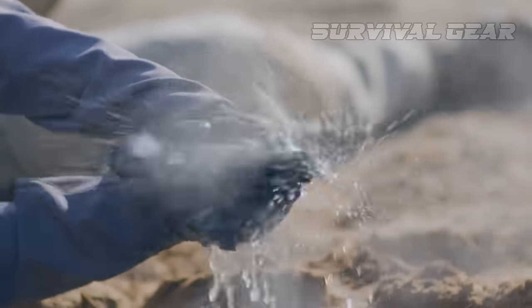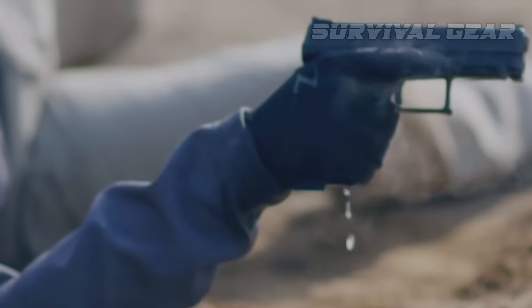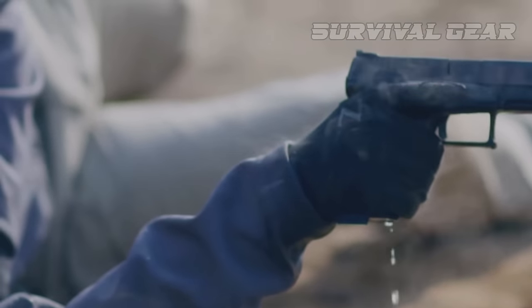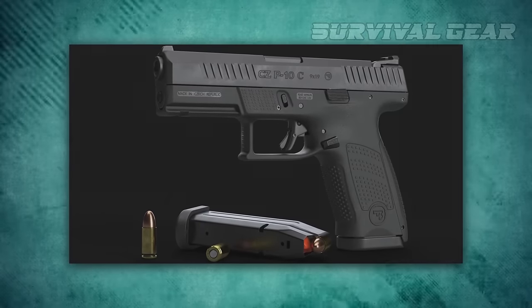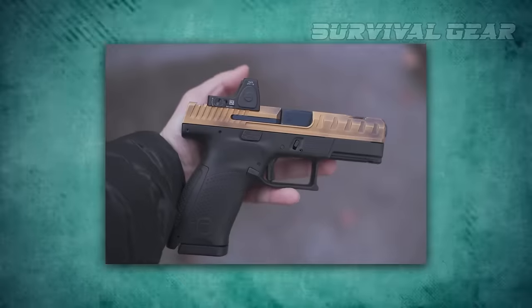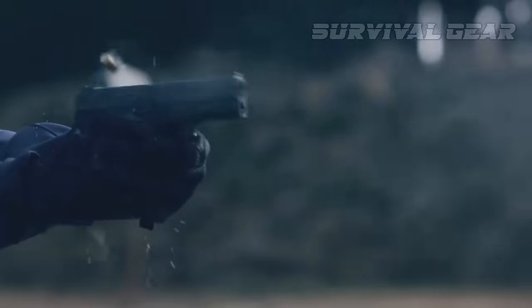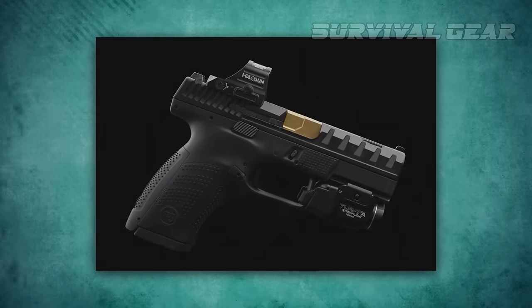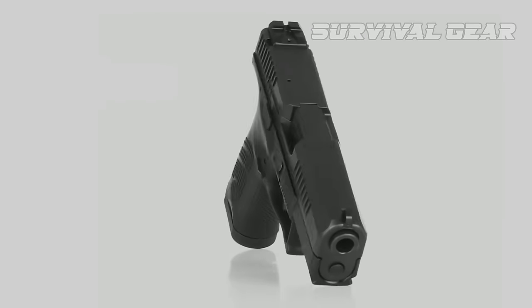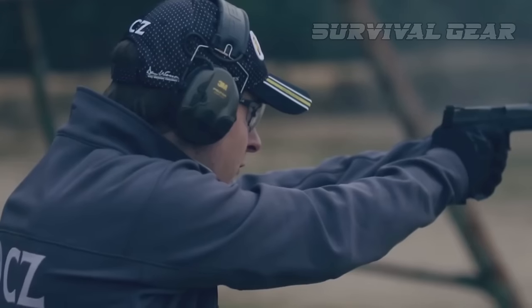The outsides of the grip have a slight swell on each side accompanied by a coarse square stippled pattern, and can be further customized with two additional back straps. The magwell is slightly flared to assist with quicker magazine changes, and the trigger guard is squared off and sized to accept gloved hands. At the muzzle end there is an accessory rail for lights or lasers. Functionally, the P10C is spectacular — shooting feels smooth and flat.